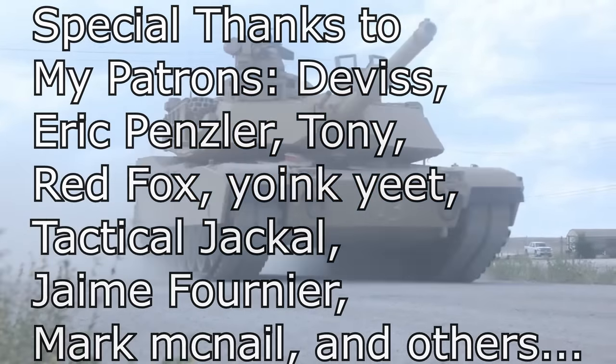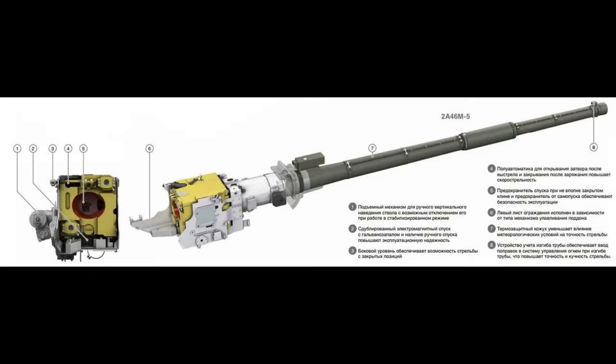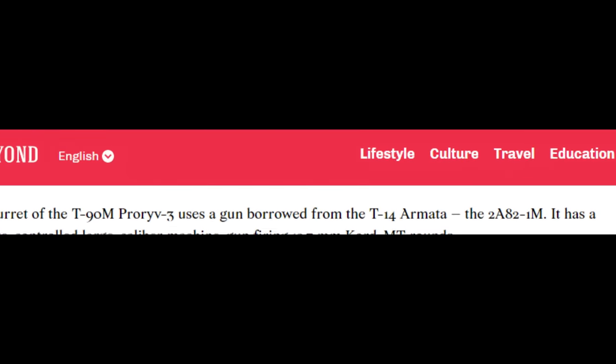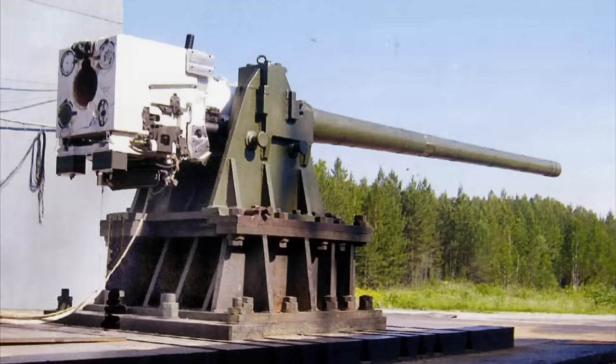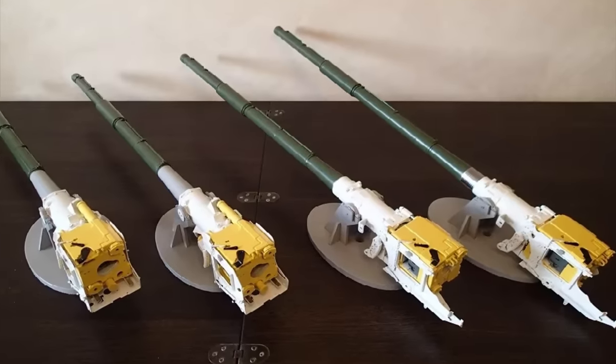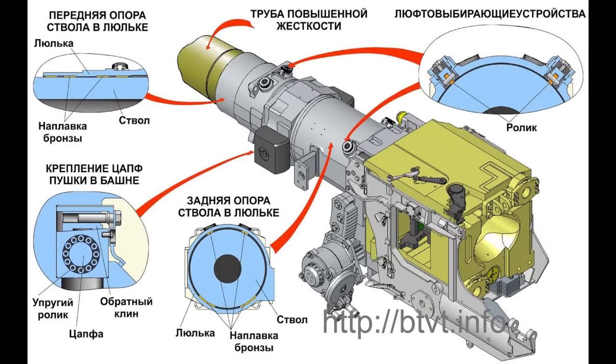First we will start with their firepower. The T-90M is armed with a 125mm smoothbore 2A46 M5 gun. Contrary to popular belief started by some media articles, it does not have the 2A82 gun from the T-14 Armata. That gun is much longer and the difference would be very noticeable, and in many official documents and reports it is confirmed to be the 2A46 M5 gun.